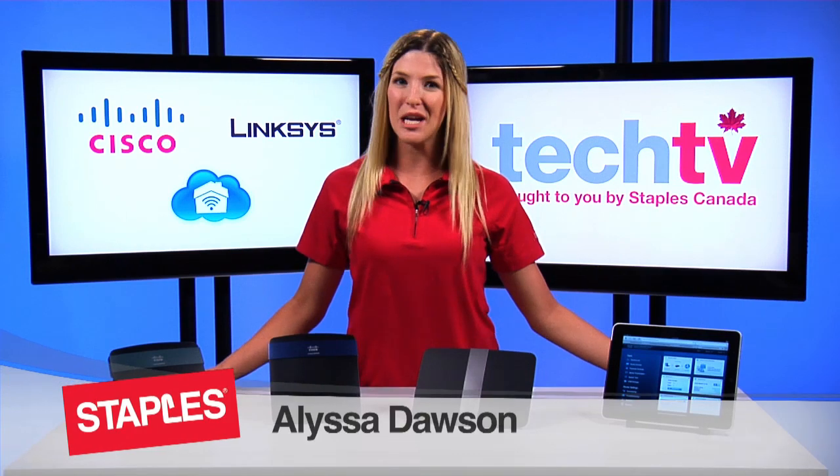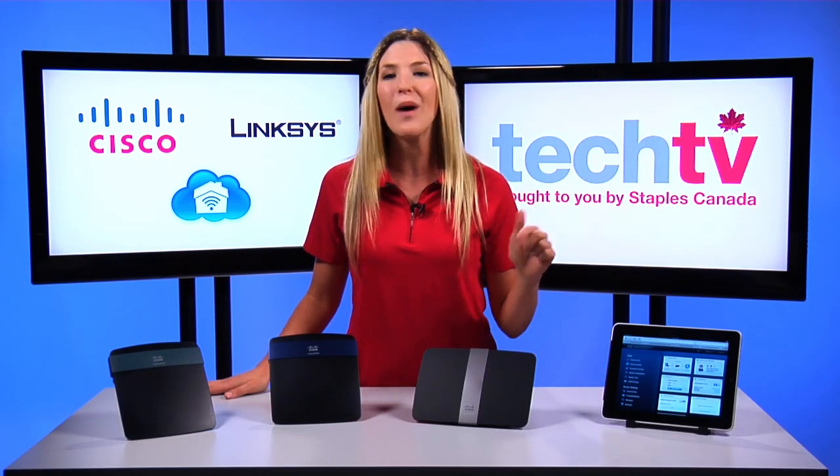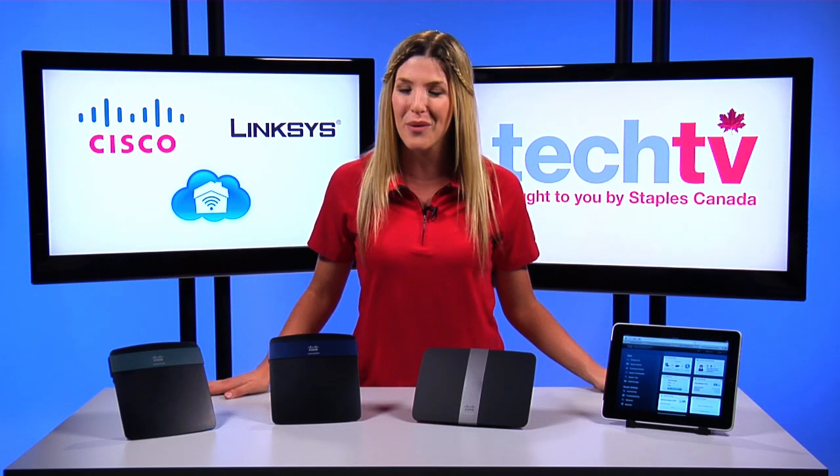Hey, I'm Melissa and welcome to Staples Tech TV. So you've heard of smartphones and smart TVs, but now I want to introduce you to smart Wi-Fi routers by Cisco.